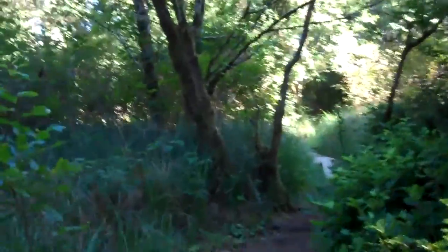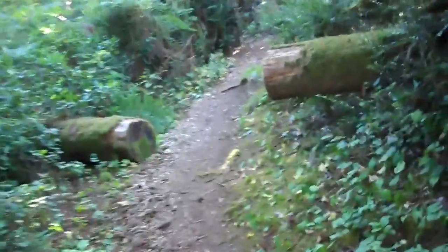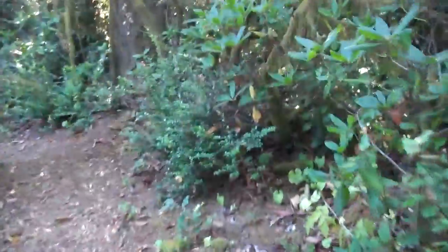Here we are at another fork in the trail and we'll continue on down this way in our quest for the elusive pond. This tree fell across a number of years ago — looks as though it's been there for a long, long time. I betcha you get out here into this underbrush, you'd find some good mushrooming.